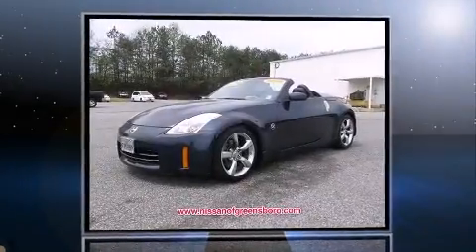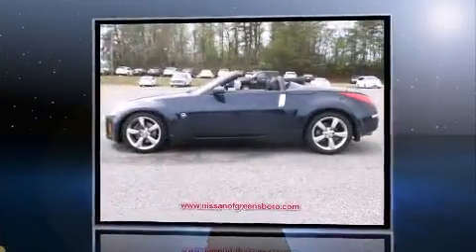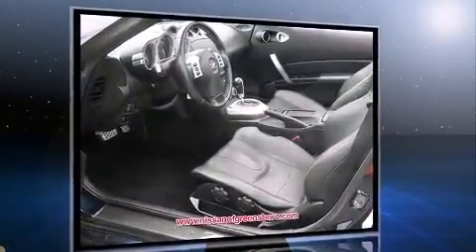Here's a great deal on a 2008 Nissan Juke. This two-door, two-passenger convertible just recently passed the 50,000 mile mark. Nissan made sure to keep road handling and sportiness at the top of its priority list.